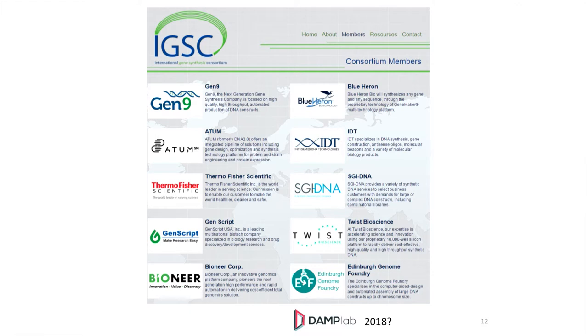I noticed when looking through the International Gene Synthesis Consortium that places like the Edinburgh Genome Foundry were on here. So there was a fact that we had commercial partners but also academics. The DAMP Lab, I hope sometime in 2018, will also be a member of this consortium.